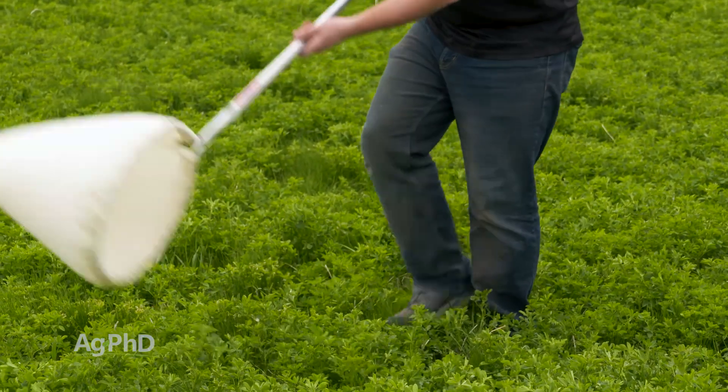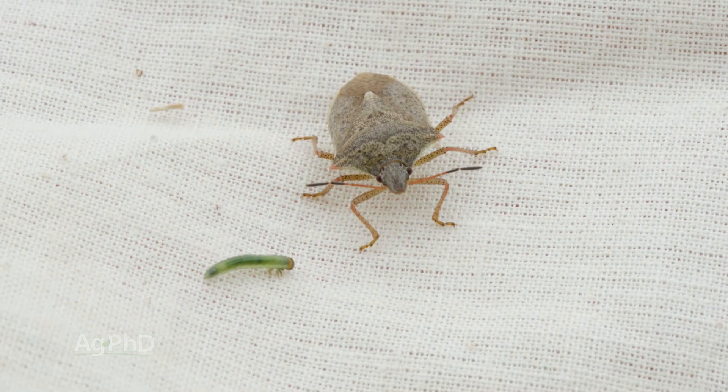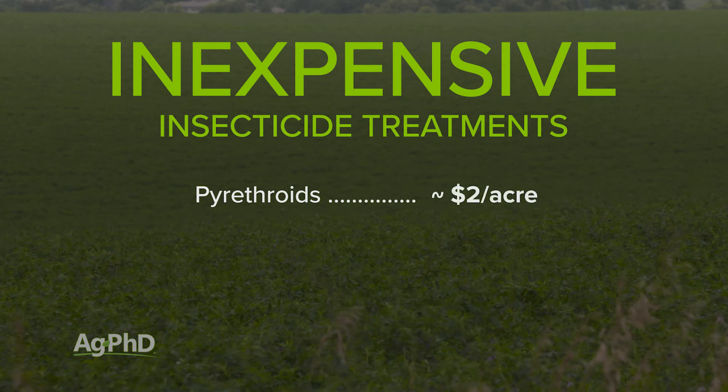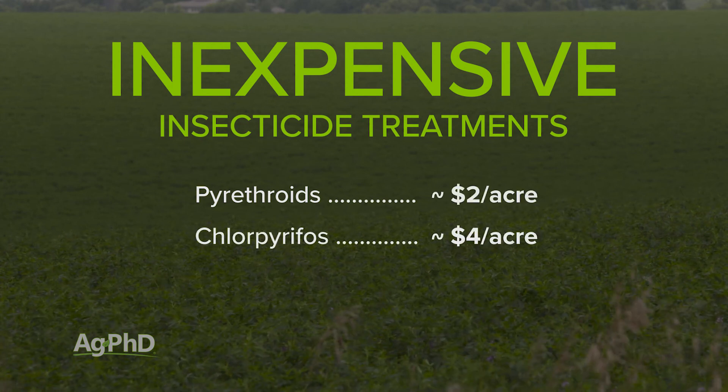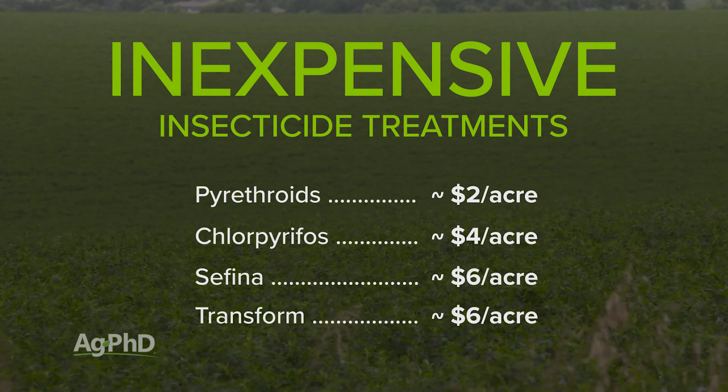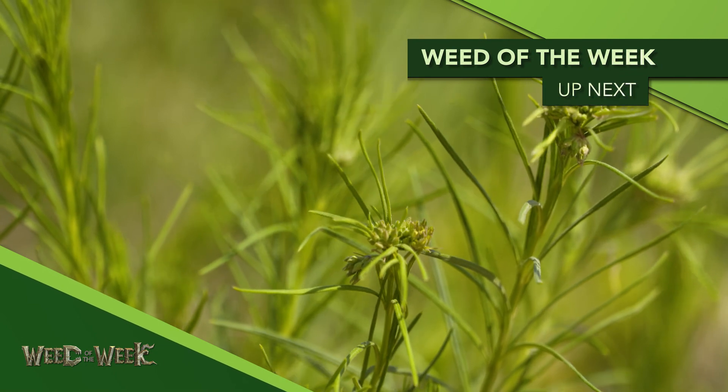We would really encourage you on a very regular basis in your alfalfa, or for that matter any crop you've got — get out in the field, use a sweep net, do some scouting, identify the insects. If you don't know what bug it is, talk to your local agronomist or extension agent. If you do have insects, the good news is it's very inexpensive to spray. Usually the pyrethroids are going to cost about 2 dollars an acre. If you get to chlorpyrifos, it's around 4 dollars, and even if you had to use Saphena or Transform, you're talking around 6 dollars an acre. Fairly inexpensive to control insects, and these products are pretty effective on most every bug out there. Controlling bugs is one thing, but stopping our Weed of the Week is another — we'll show you how to do it coming up next.